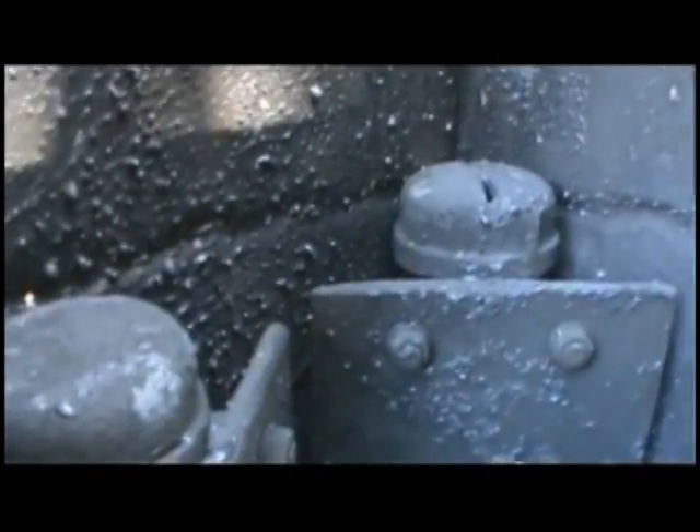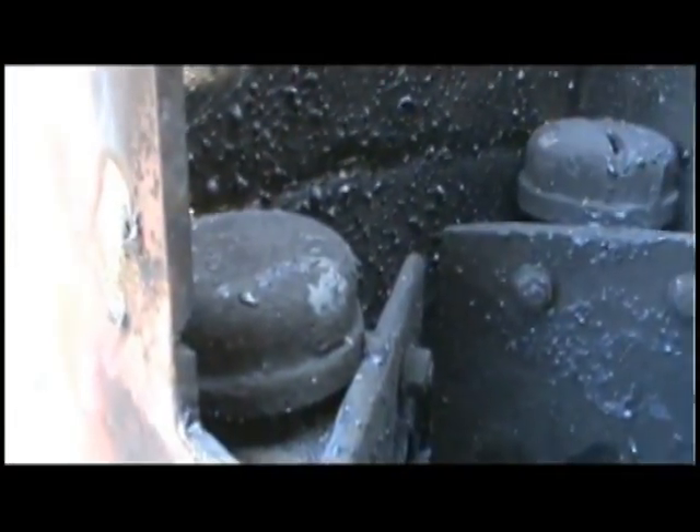Were thermitic devices or maybe explosive nanothermites sprayed inside those box columns? I'm not sure. And I'm not sure why this hand hole is so large, or why the side of this box column looks like it's blown outward.